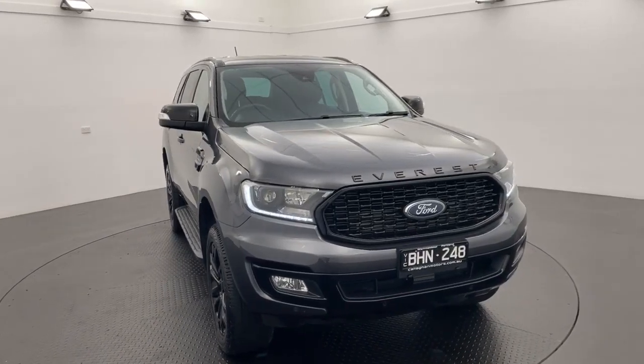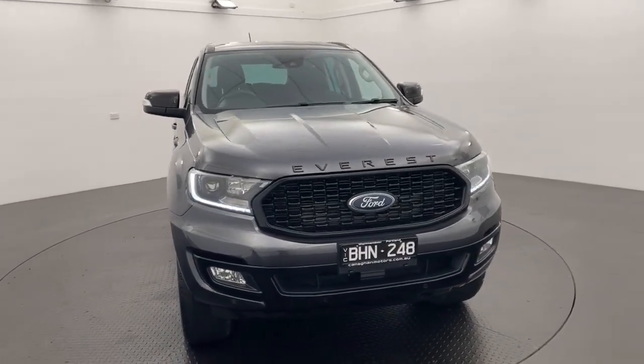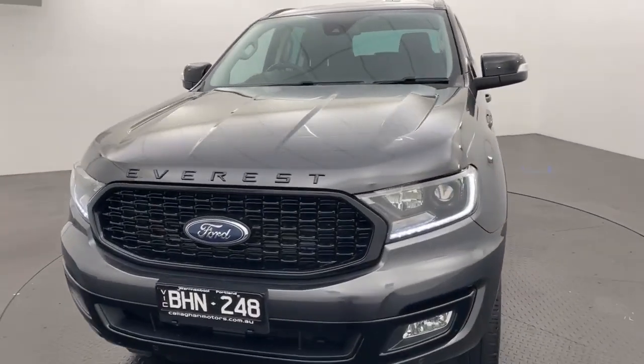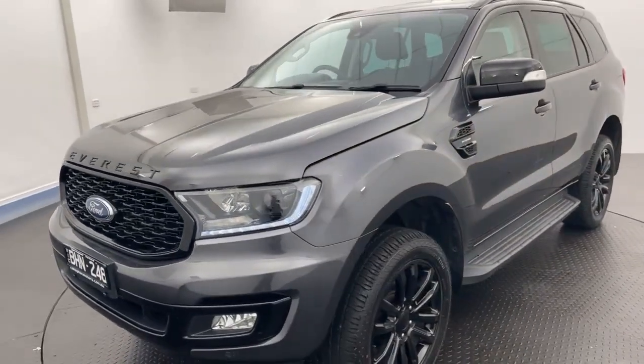G'day guys, Ben here from Callaghan Motors in Warrnambool and I'm very excited to be showing you through our 2020 Ford Everest Sport, which is in stock now and ready for immediate delivery.